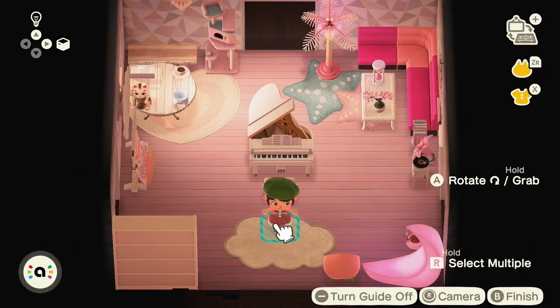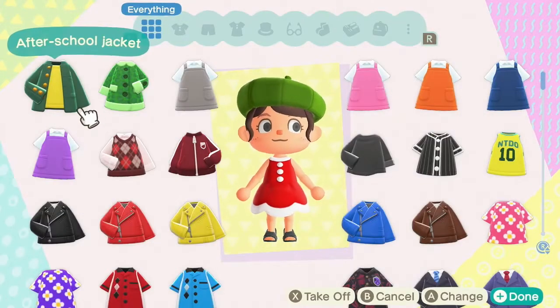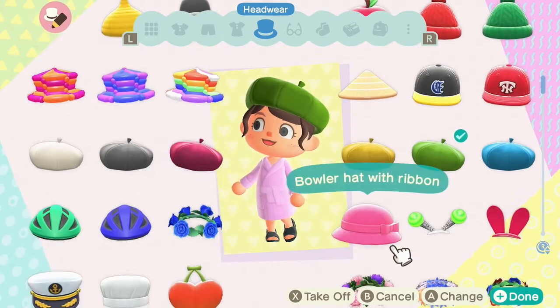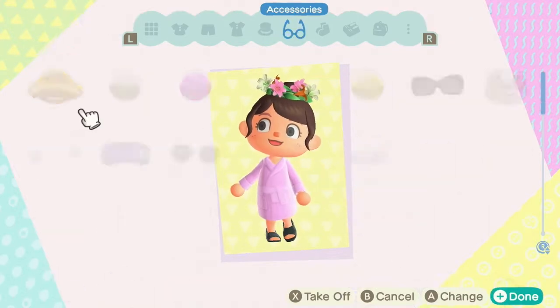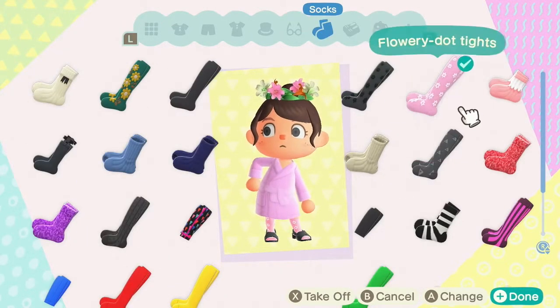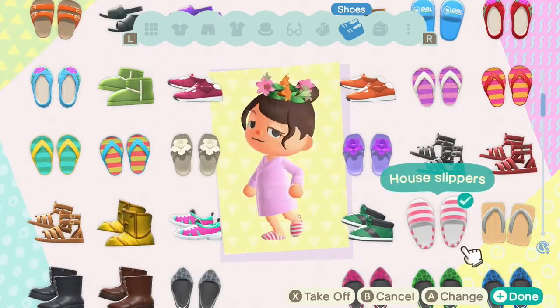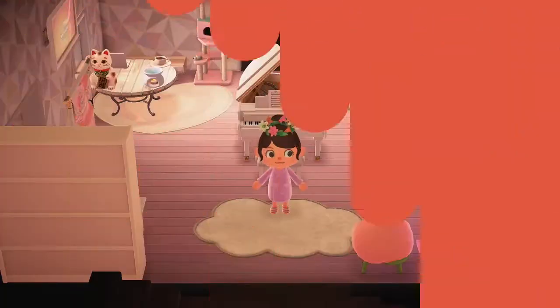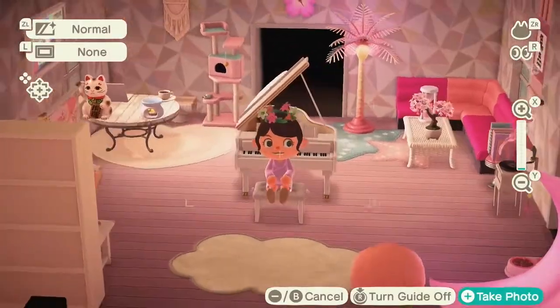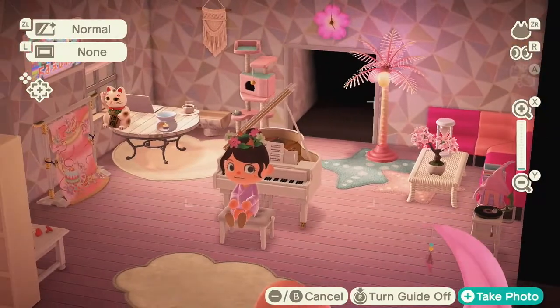Now I just need to change my outfit to match the room. Bathrobe — gotta be comfy in your own house. Yay, so cute!